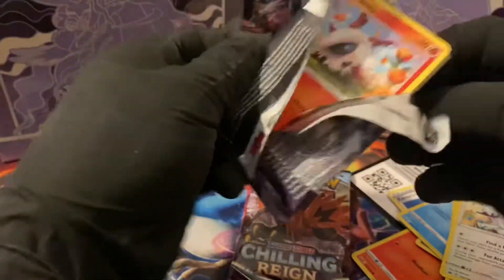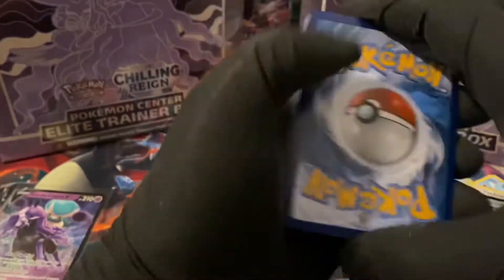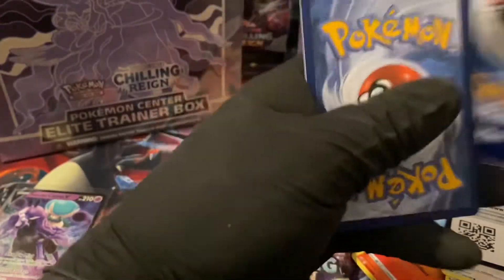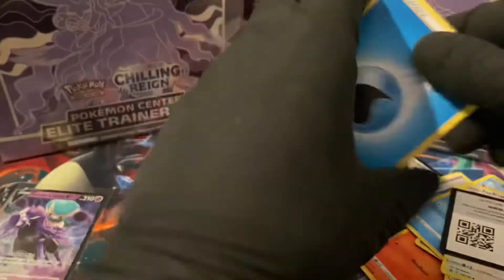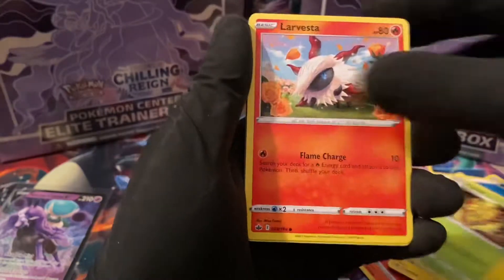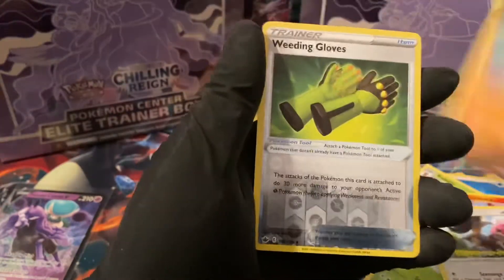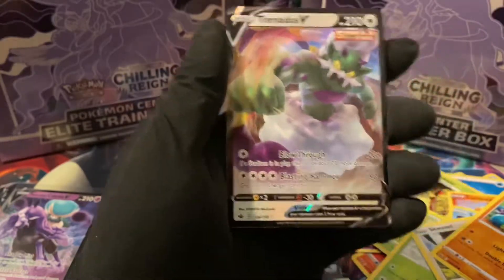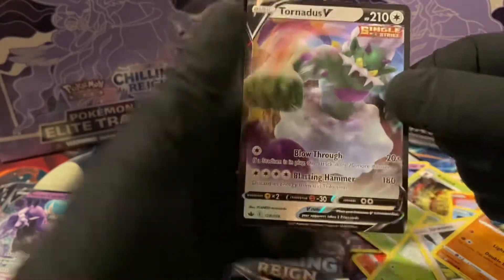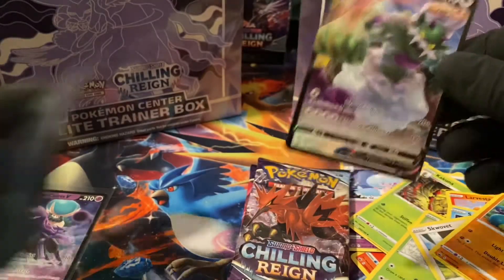Hopefully we catch something cool. Another white code card. We've got a couple holographics so far and that Calyrex V, so let's see if we can turn it up a notch. Kakuna, Larvesta, Sobble, Letiba, Squibit, Crabrawler, Weeding. And a Tornadus V — alright guys, another V pull! Two V pulls so far that I haven't gotten before, so we're really excited. Looking like some high quality on the cards as well.